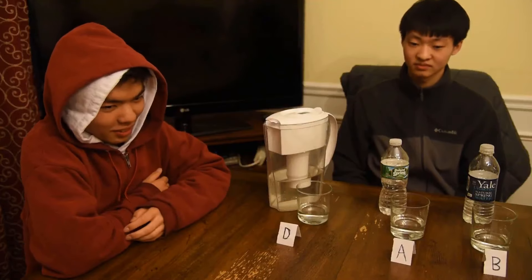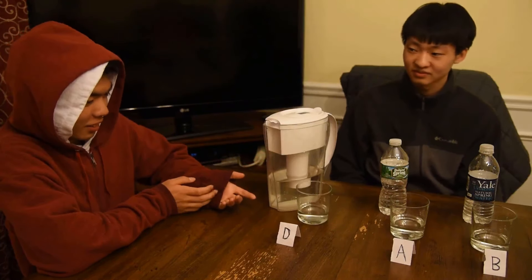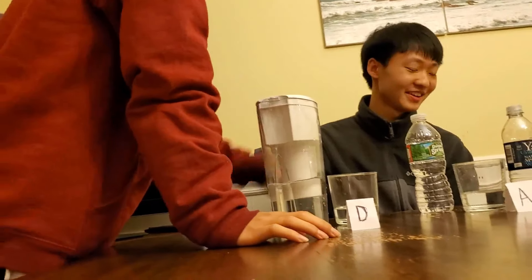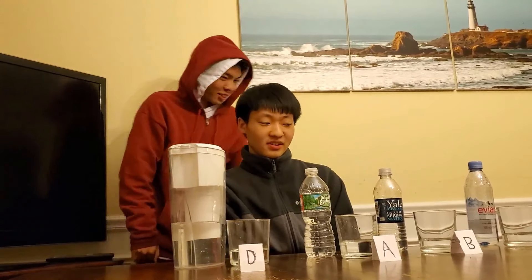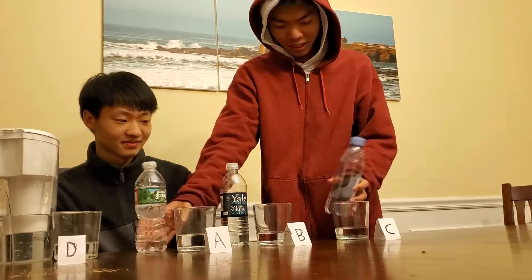So now we're going to see how much our water expert here got right. Thomas, you got the tap water right? Yeah, obviously. And the Yale spring water right? Obviously, yeah. But unfortunately, you've mixed up the two most polarizing waters — the Poland Spring and the Evian.